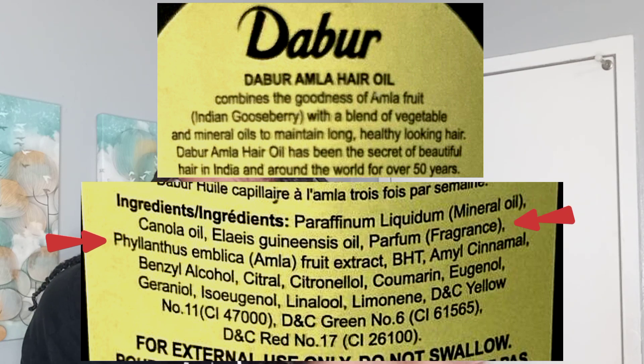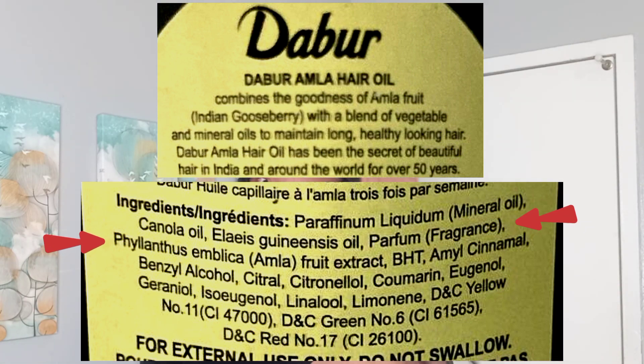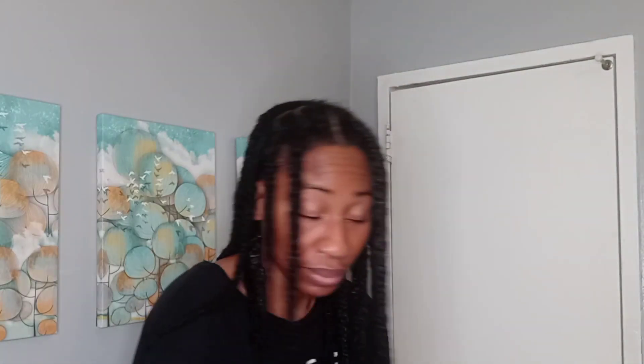Amla is also behind fragrance, which is usually capped at 5%, meaning Amla is less than 5% of the oil. Since mineral oil has the highest concentration in Deboer's hair oil, the majority of its effects comes from the properties of mineral oil.